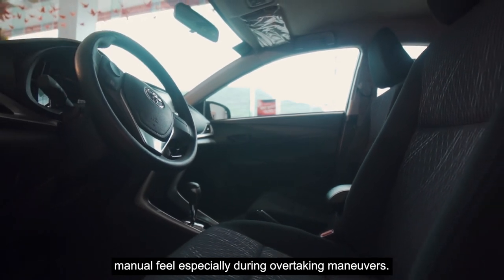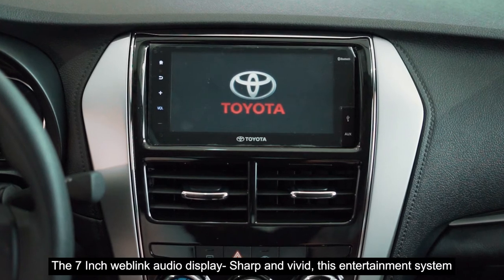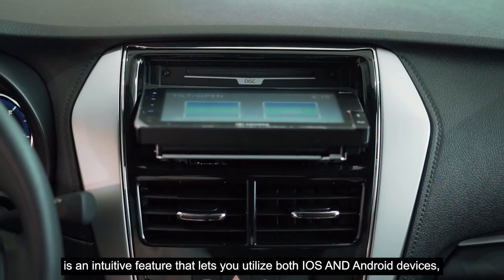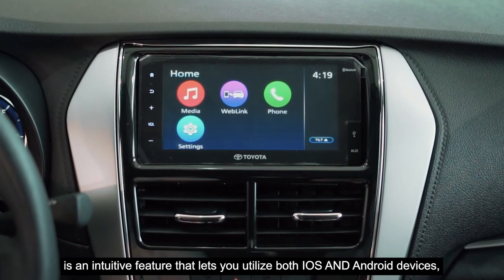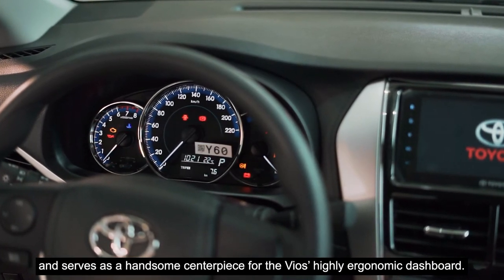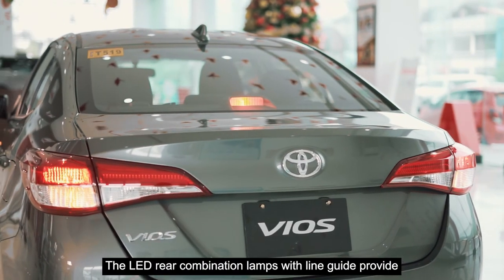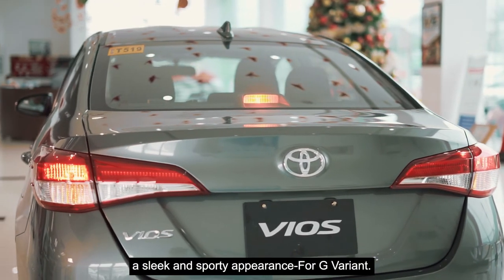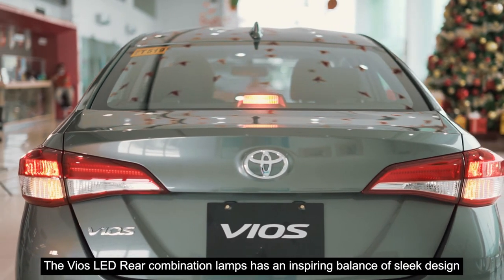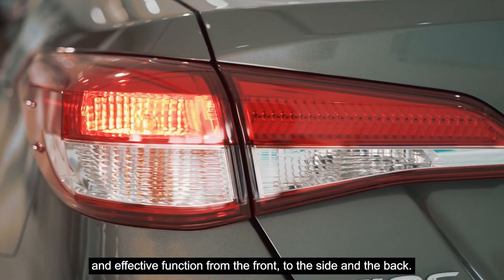The 7-inch weblink audio display is sharp and vivid. This entertainment system is an intuitive feature that lets you utilize both iOS and Android devices, and serves as a handsome centerpiece for the Vios's highly ergonomic dashboard for XE variant and up. The LED rear combination lamps with line guide provide a sleek and sporty appearance, with an inspiring balance of sleek design and effective function from the front to the side and the back.